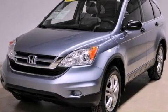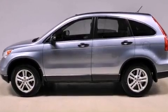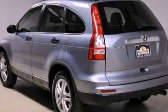This is a 2010 Honda CR-V, a great blend of utility, comfort, and style. It features a 2.4-liter four-cylinder engine and an automatic transmission.